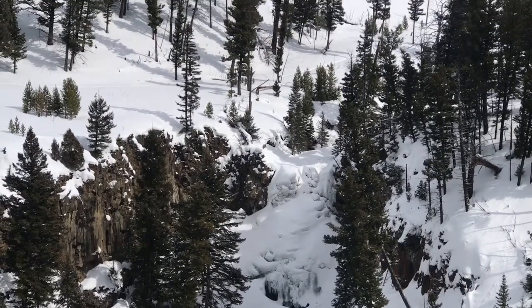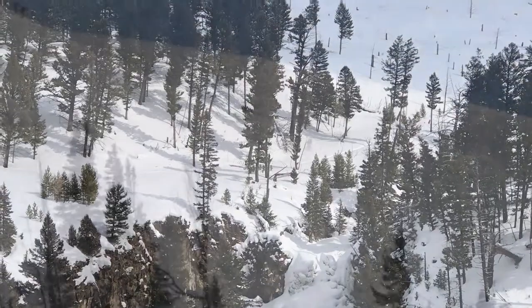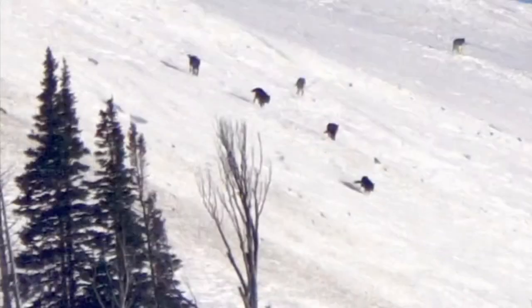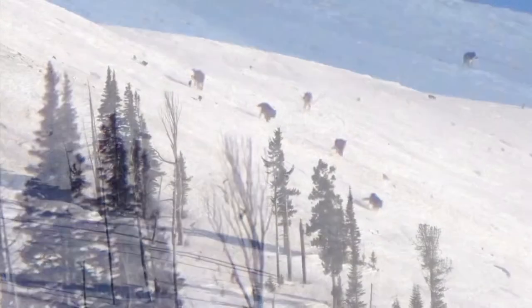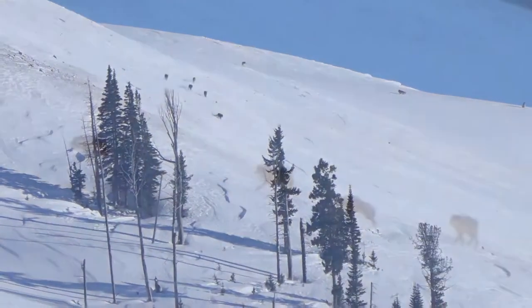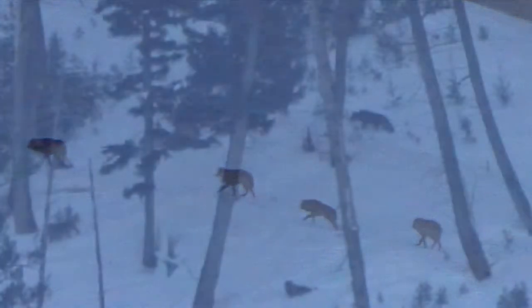After countless hours, I did get lucky again, and up high in the mountain, I spotted one of the Yellowstone wolf packs. There are at least 97 wolves in 11 packs living primarily in Yellowstone National Park.